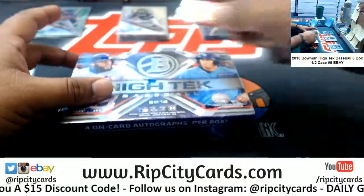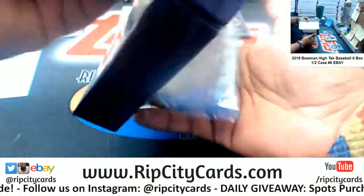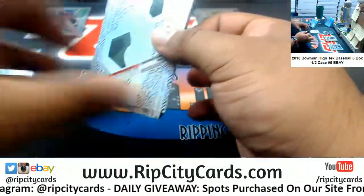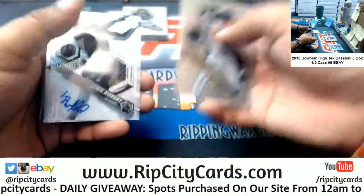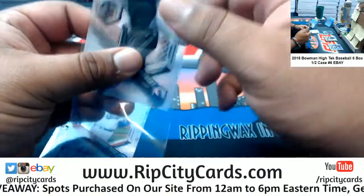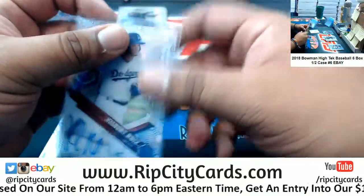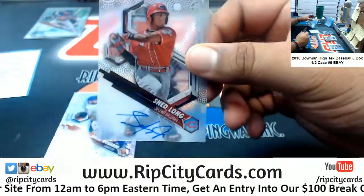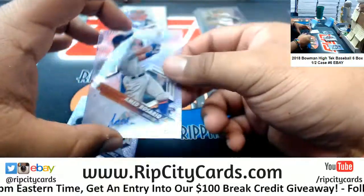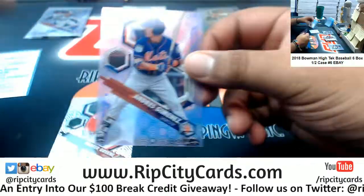Speaking of which, let's see how this last box goes. Good luck everybody. I'm gonna see what we got. Luis Robert White Sox autograph — that is a really nice card. Kbert Ruiz Dodgers auto. Shed Long Reds autograph. Rosario the Mets to 150. Andres Jimenez to 181 Mets.